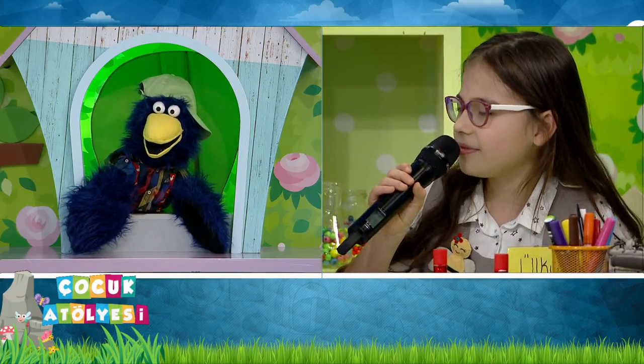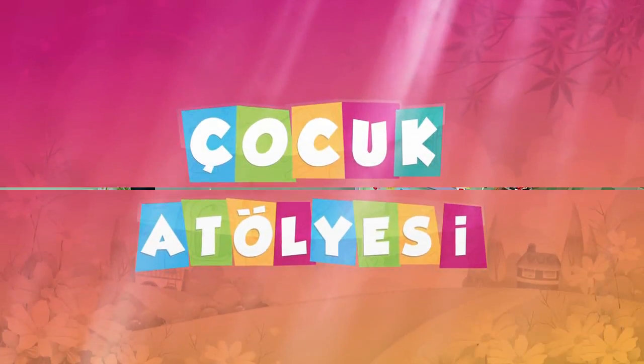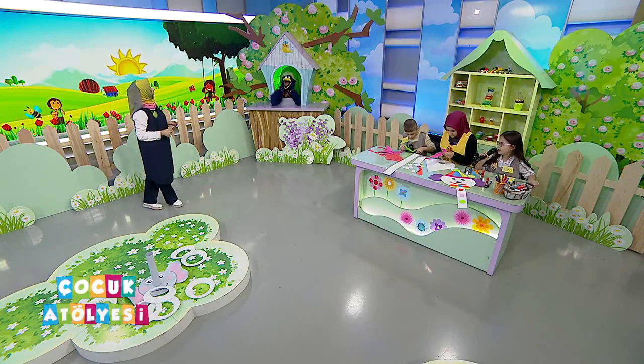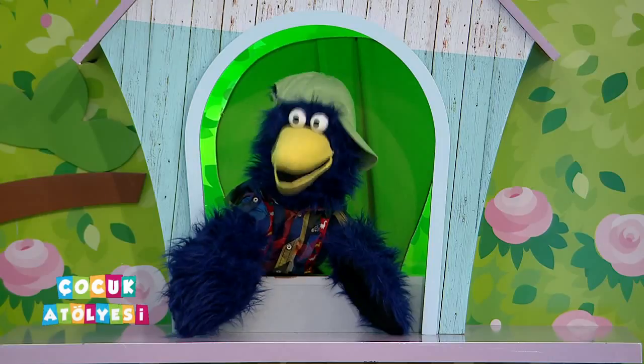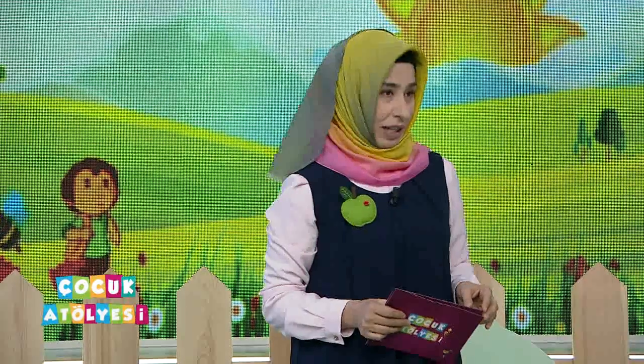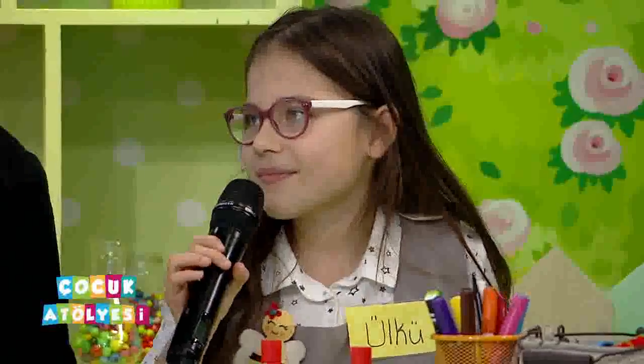Dedem diyor ki emniyet kemerini takmazsan, bir kaza olursa seni korumaz diyor. Allah korusun bir kaza olursa, araçla gidip gelirken olabilir. Emniyet kemeri bizi tutuyor değil mi? Çarpmamış oluyoruz herhangi bir yere, sıkıca tutmuş oluyor. Ülkü hepsini yapıyormuş zaten, hepsine dikkat ediyormuş. Tebrik ediyorum seni.